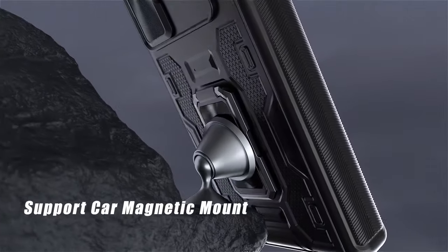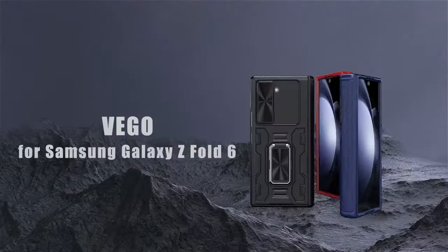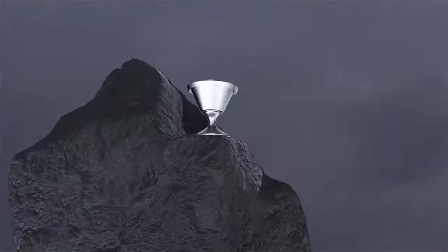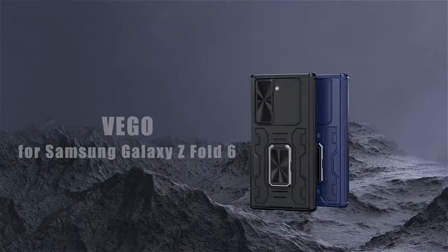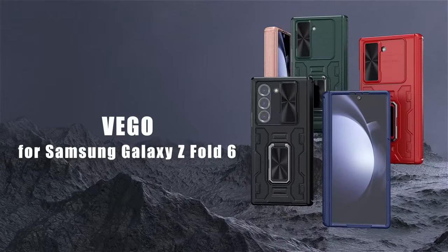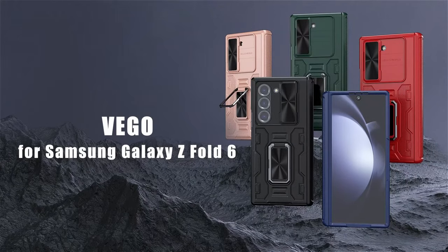Additionally, the case incorporates a 360-degree rotate stand, enabling adjustable viewing angles for comfortable multimedia consumption or productivity tasks. Note: this case does not support wireless charging — it needs to be removed for wireless charging purposes.